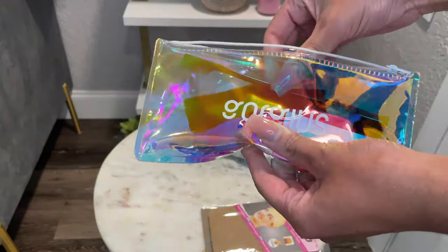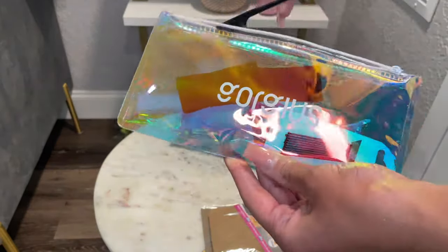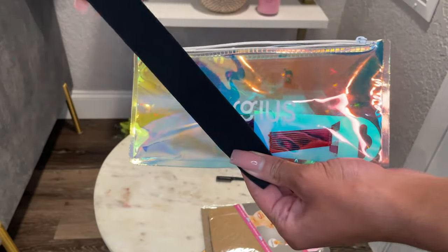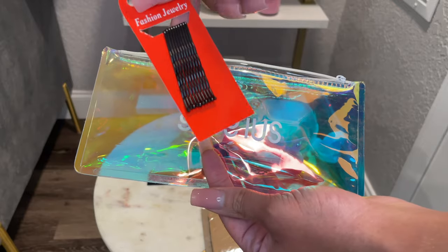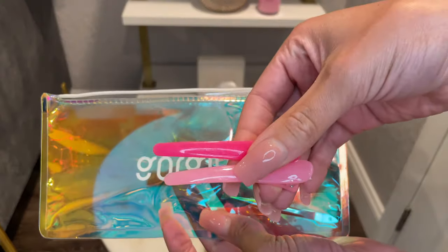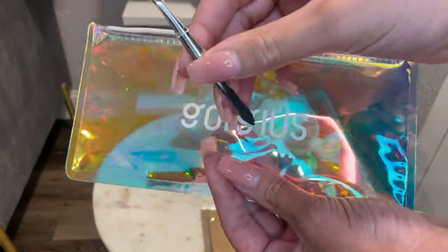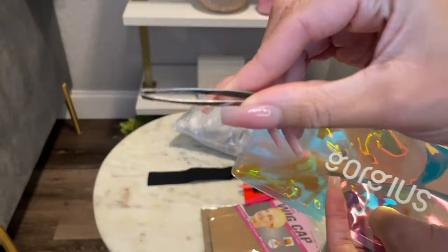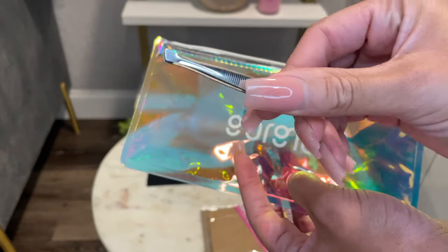They were also nice enough to send over a few extra goodies. Of course we have our edge brush, a few bobby pins, a few clips. I have to say this is the first time I've ever received a pair of tweezers from a hair company, which is a really really nice touch because everyone needs a pair of tweezers.